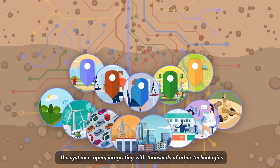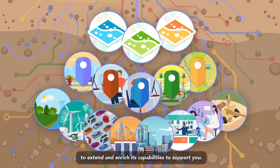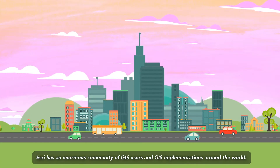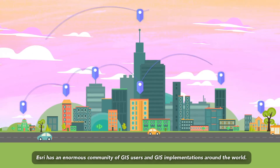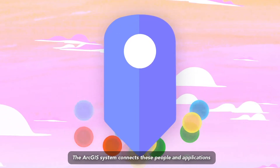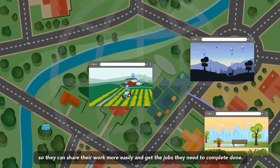The system is open, integrating with thousands of other technologies to extend and enrich its capabilities to support you. Esri has an enormous community of GIS users and GIS implementations around the world. The ArcGIS system connects these people and applications so they can share their work more easily and get the jobs they need to complete done.